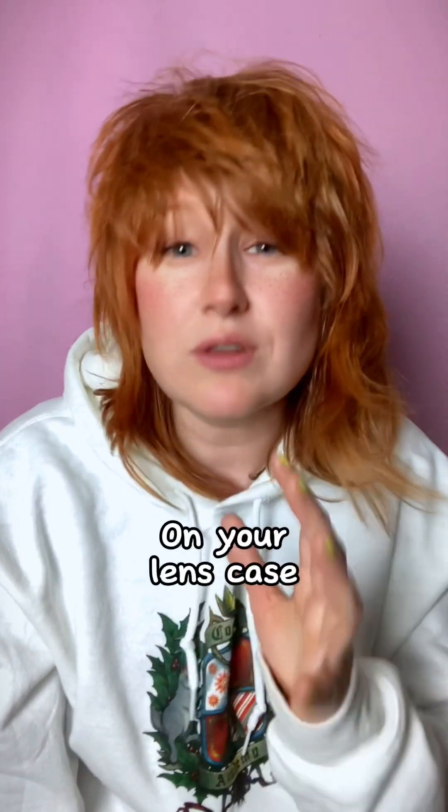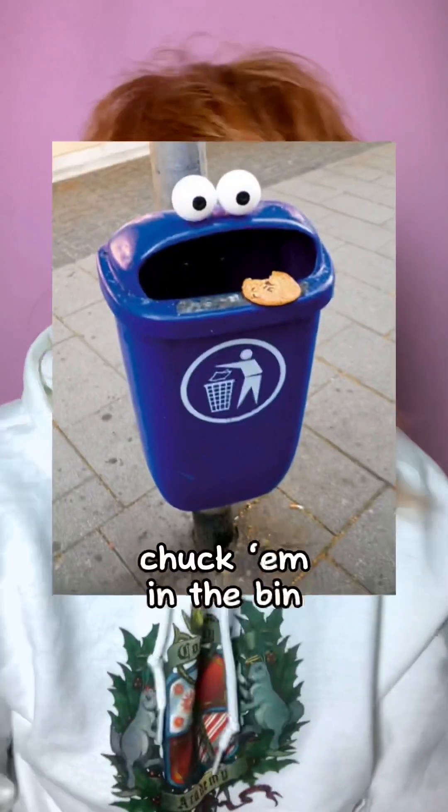Do not wear out-of-date lenses. Mark the first wear date on your lens case with a marker pen, and if you still have the lenses when you get to that date the next year, chuck them in the bin.